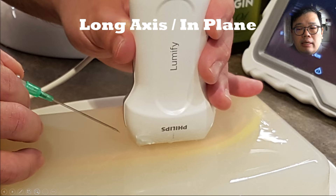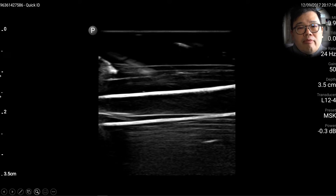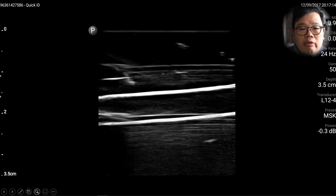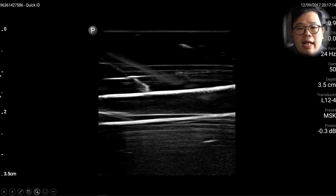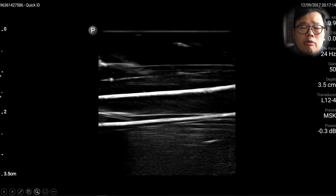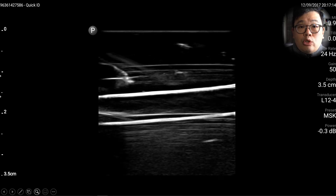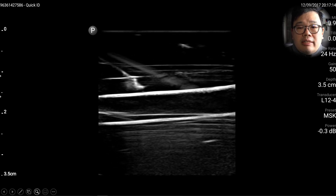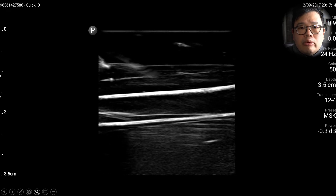Long axis: this is where inserting the needle is in the plane of the transducer. You will get a very nice image of the tip of the needle approaching the vein, piercing the vein, and then the cannula deploying. The reality is that not many veins are so straight, and it may be quite difficult — you may not have enough space to actually perform a long axis view in some cases.